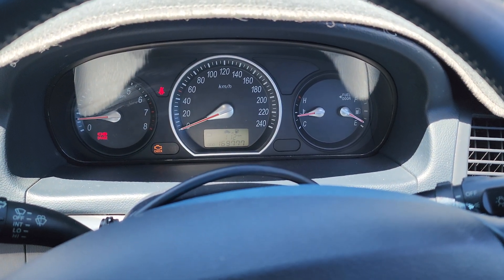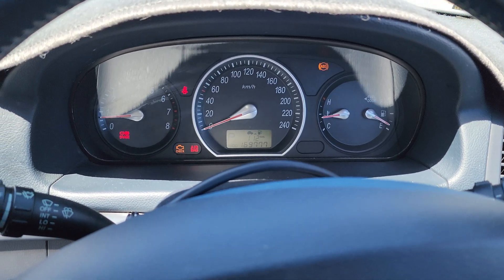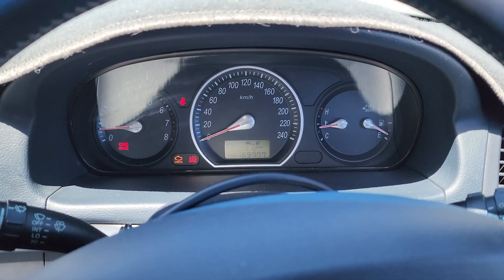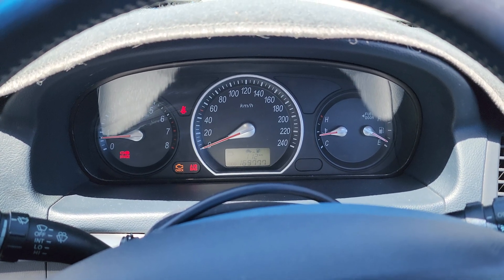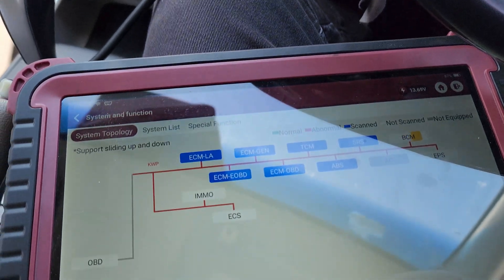G'day guys, back again. We've got a 2005 Hyundai Sonata with a 2.4 litre petrol engine coming in for misfiring. Let's see if it's something interesting or just a run-of-the-mill misfire — getting the code scan done on it now.